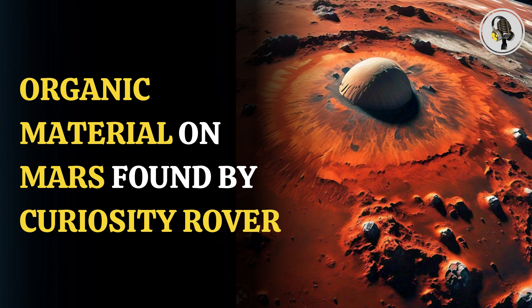This strong piece of evidence gives us clues about the origins of organic material on Earth. Since Earth, Mars, and Venus have similar atmospheres, the same processes likely occurred on our planet. We have not yet found this smoking gun material here on Earth to prove that the process took place.